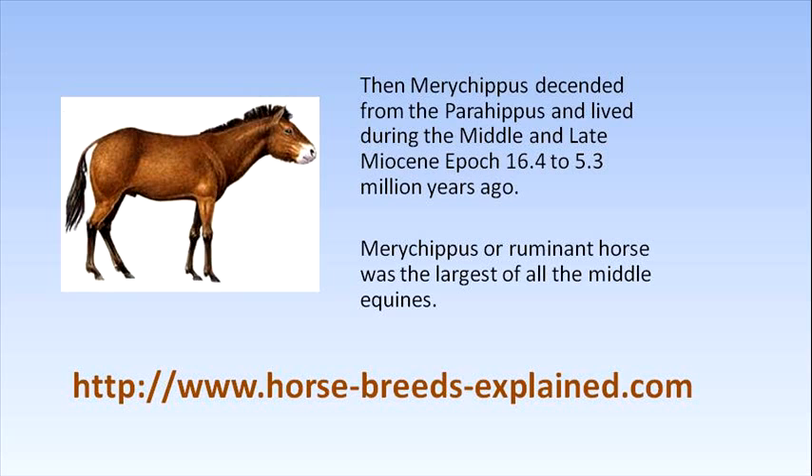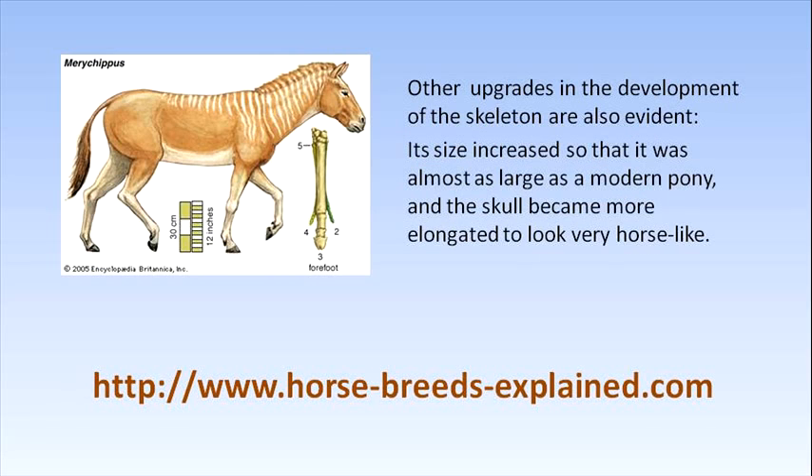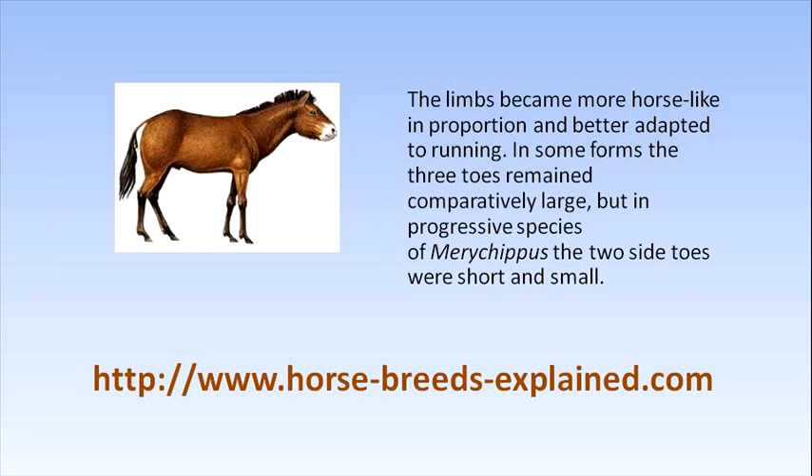The tooth pattern of Merychippus is basically the same as that found in the modern horse. The teeth became higher and dental cement appeared, which allowed them to graze on the lush plains of grass. Other upgrades in the development of the skeleton are also evident. Its size increased so that it was almost as large as a modern pony, and the skull became more elongated to look very horse-like. The limbs became more horse-like in proportion and better adapted to running.